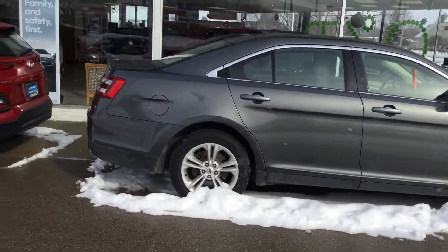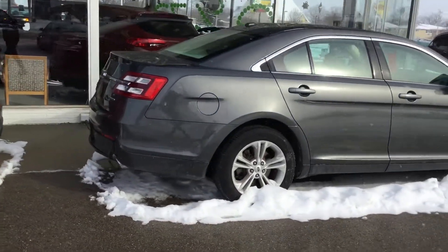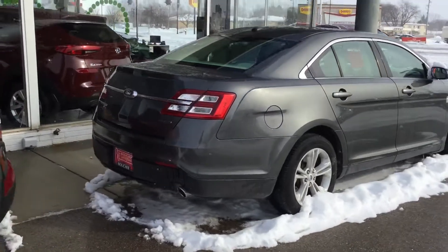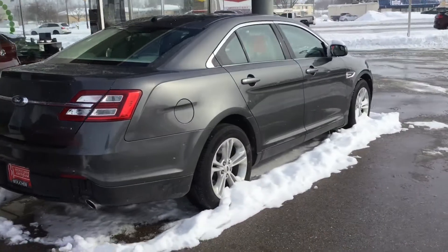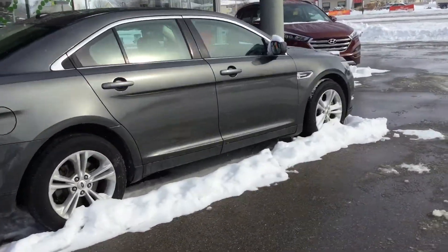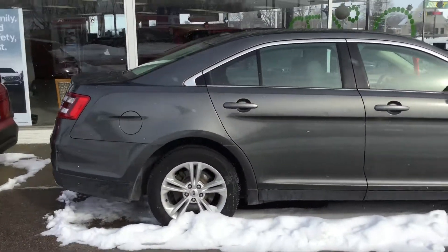Some nice things to know about this vehicle: it has just under 46,000 miles on it. It comes with Boucher's powertrain warranty, which is 12 months or 12,000 miles, whichever you hit first. It also has a clean Carfax, one owner — no accidents, no damage. That's always nice to hear.